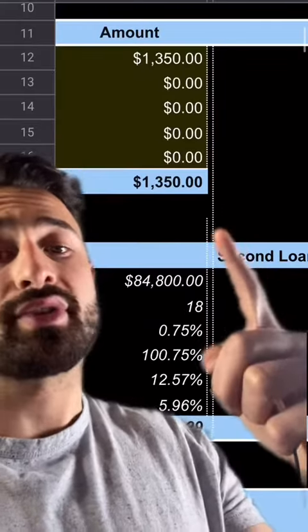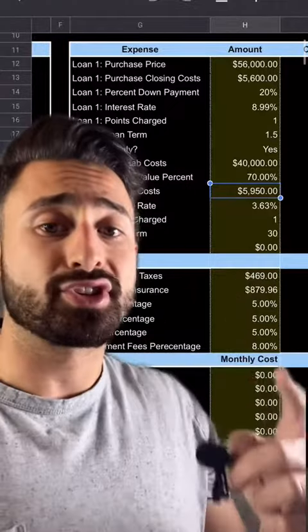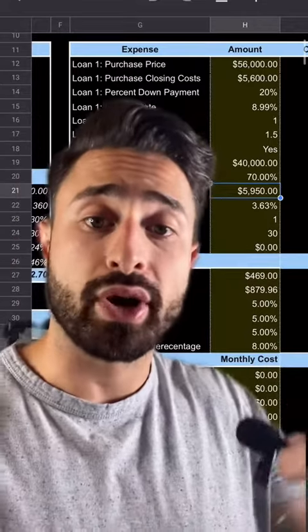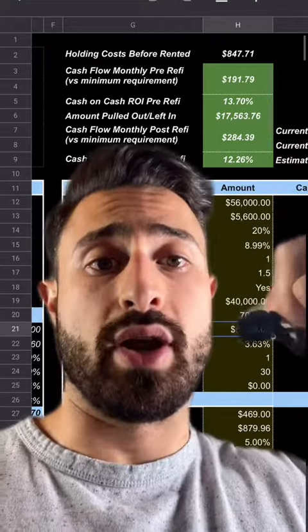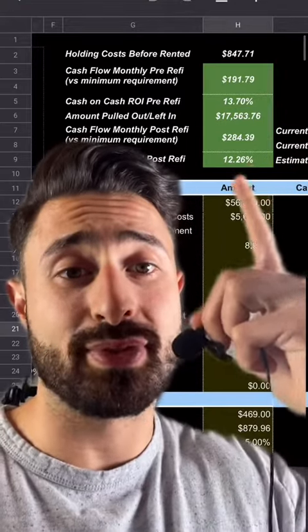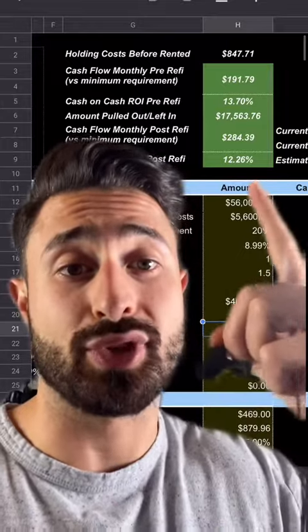I bought this duplex in June 2021 as well for $56,000 — I only put $13,000 down using a hard money loan. We just completed a $40,000 rehab and now the house is worth $170,000. Some of the units are already rented and we're trying to rent the second one for a total of $13.50. All of our expenses are $212 per month plus a mortgage of $635 per month, giving us a cash flow of $191. Once it's rented, I'll refinance, pull $17,000 out on top of the hard money lender, and then be cash flowing $284.